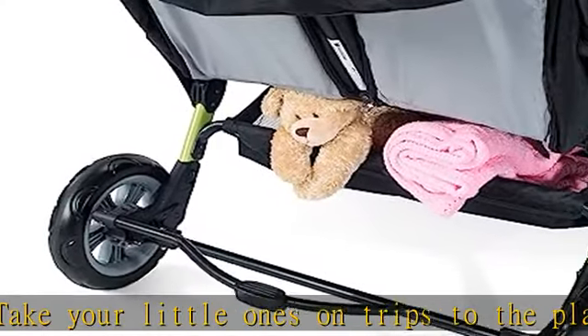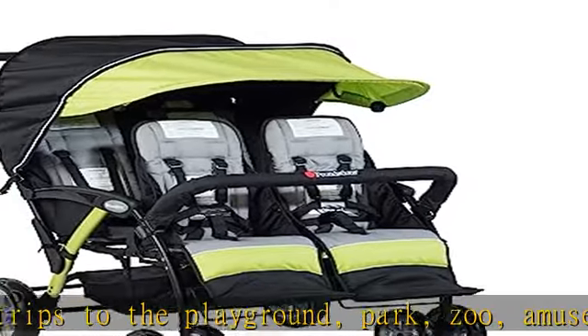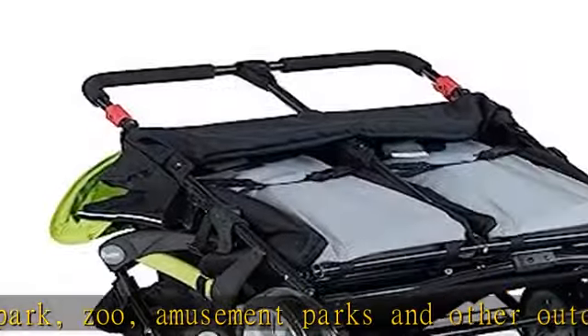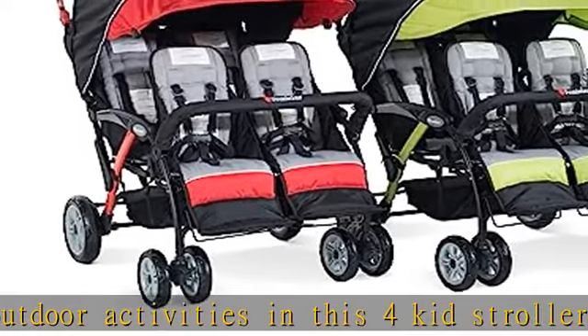On the back is a foot-operated brake for rear wheels and easy stopping. The oversized UV-blocking canopy shields children from harmful sun rays while they ride in the tandem stroller. A retention strap safely secures the stroller canopy for windy weather and added protection.